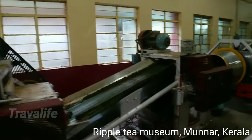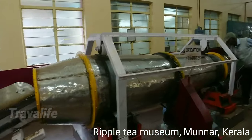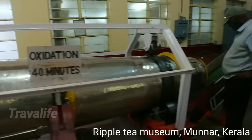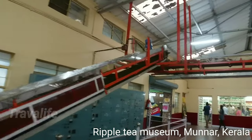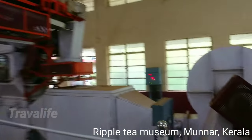CTC cut. This is oxidation for 40 minutes, and then the tea powder or ground tea leaves goes all the way up there and into this machine.